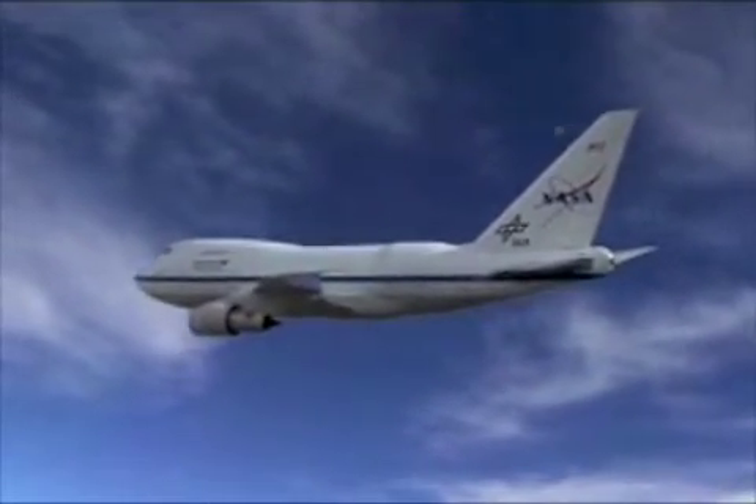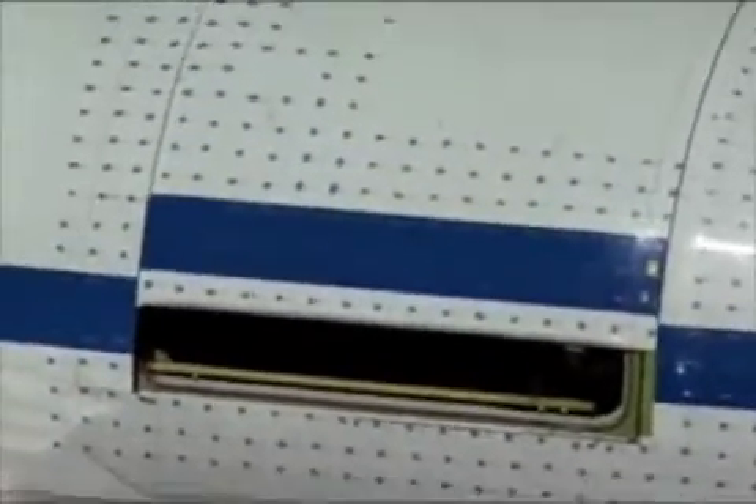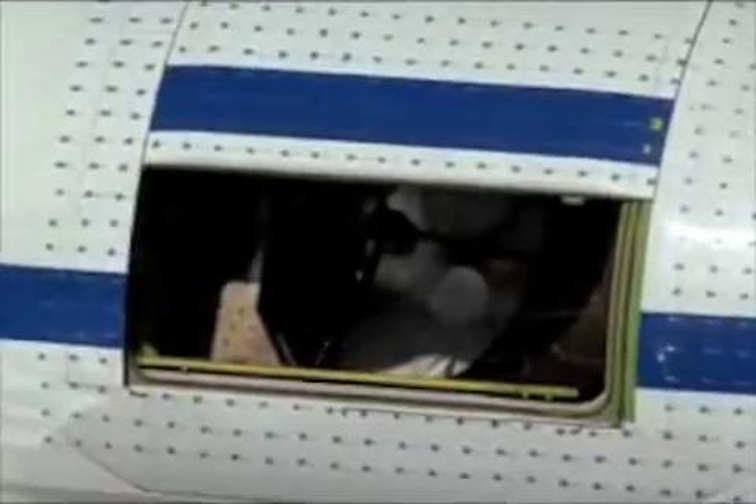SOFIA is just a normal 747 with a hole cut into the back and the telescope inside of that hole. There's a garage door that covers it most of the time, and that garage door can open during flight to reveal the telescope. One reason we want to put a telescope in an airplane is that it gets us above the water vapor. Water vapor is just water in gas form, but water vapor blocks infrared light.